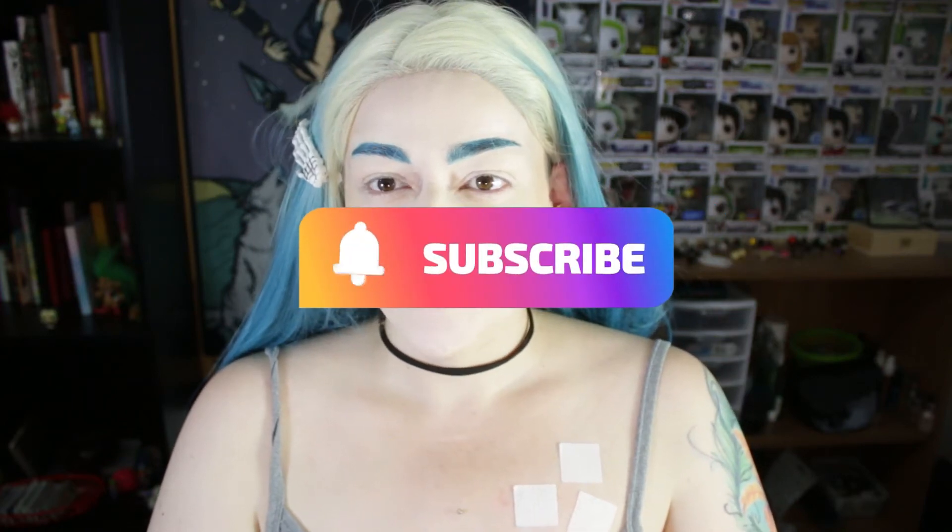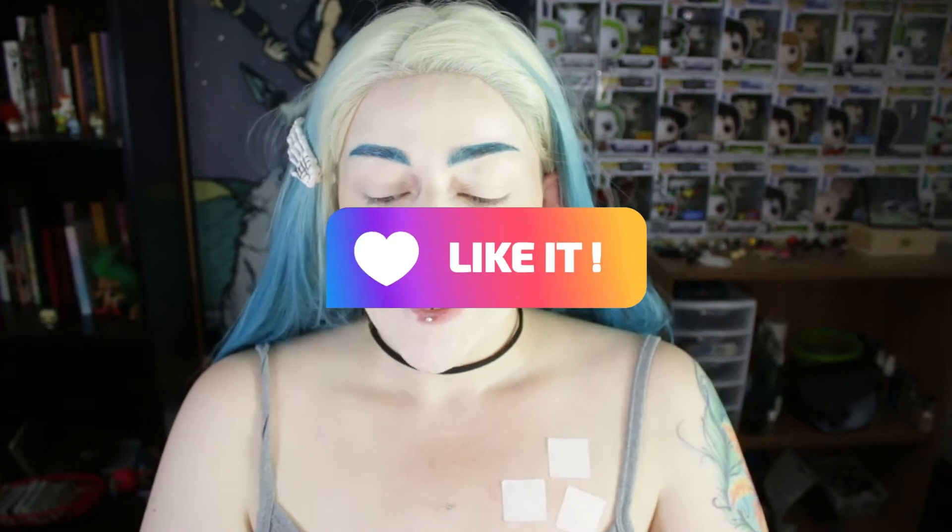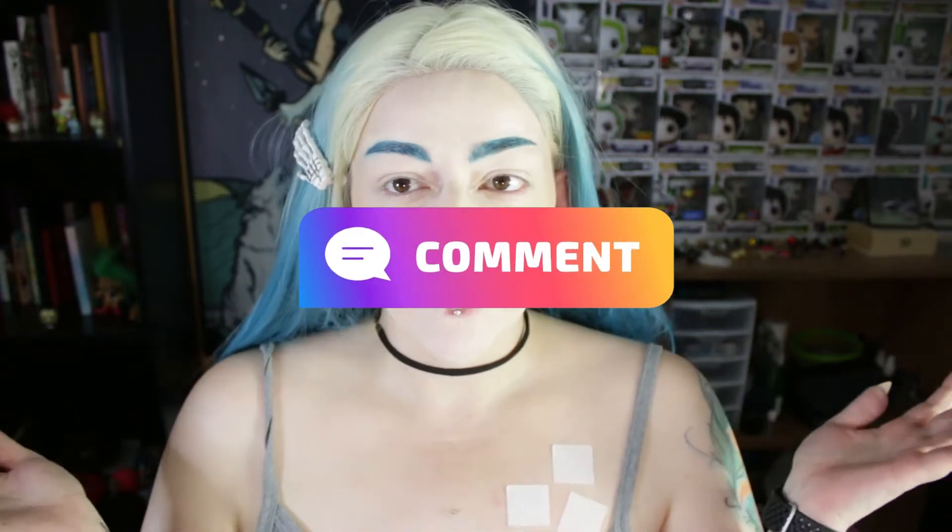Hi everyone and welcome to my channel. Thank you for being here today. Today we are just going to play with some blue makeup to go with this wig. I'm just feeling kind of blue and mermaid-y, so that's what we're going to go for.